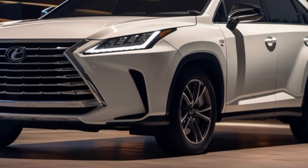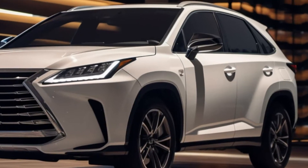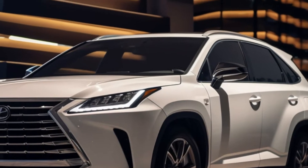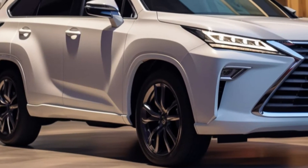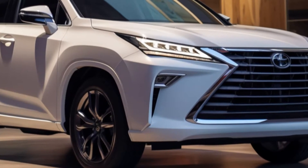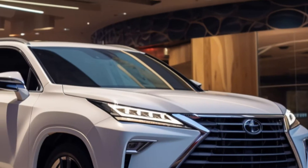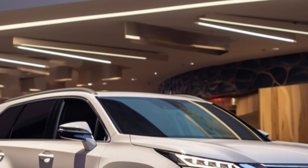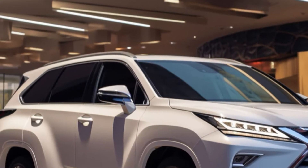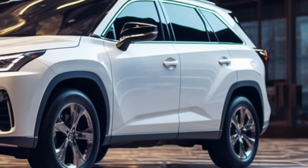Hello everyone, welcome back to AutoZone X channel. Today we have something exciting to talk about: the all-new 2024 Lexus TX SUV. This luxurious three-row vehicle is set to make waves in the automotive market, and we're here to give you an in-depth review. Before we dive in, don't forget to hit that subscribe button and ring the notification bell so you never miss out on our latest car reviews and updates.